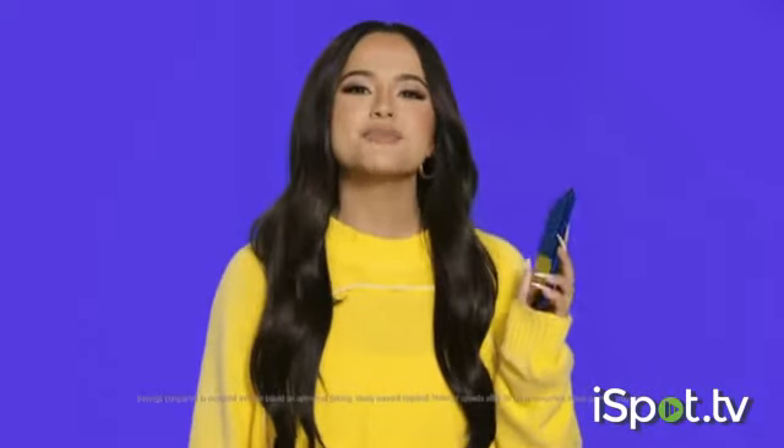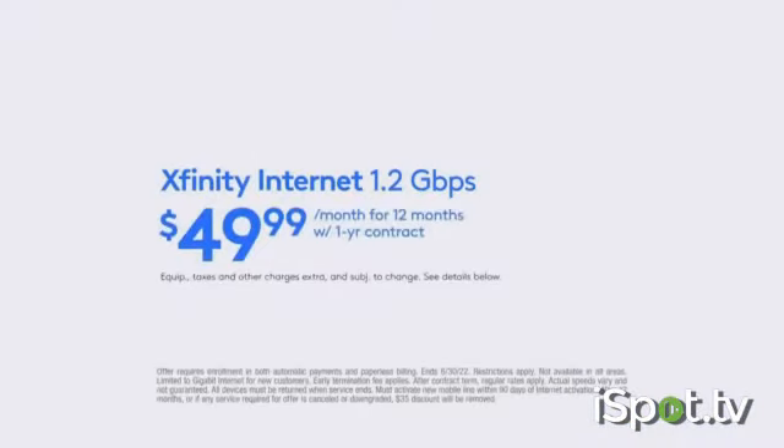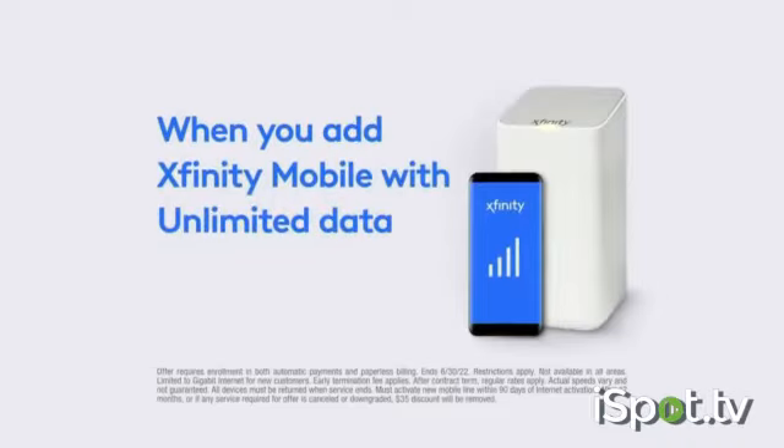Plus, when you get Xfinity internet and mobile together, you can save hundreds off your wireless bill compared to T-Mobile. It's for you. Get Xfinity gigabit internet for $49.99 a month for 12 months when you add Xfinity mobile with unlimited data. Switch today.